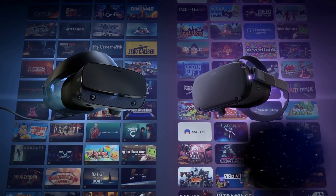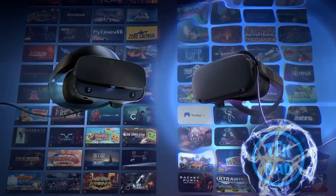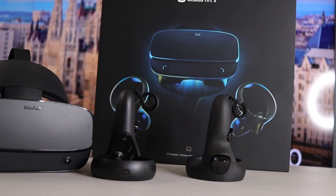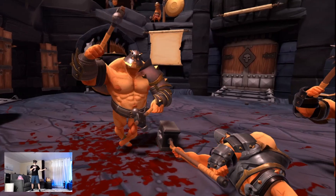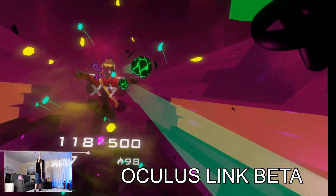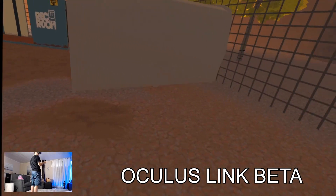Hi everyone, it's TechDad. In today's video I will answer this question: what PC virtual reality headset do I prefer between the Oculus Quest using the Oculus Link and the Oculus Rift S? An important disclaimer needs to be said however. This opinion is based on the Oculus Link beta, experienced as of the end of 2019 with my own 3.0 USB cable.